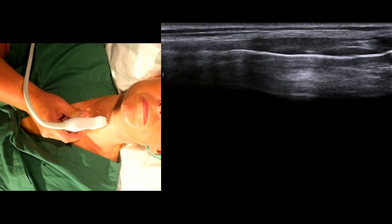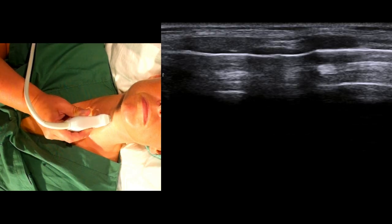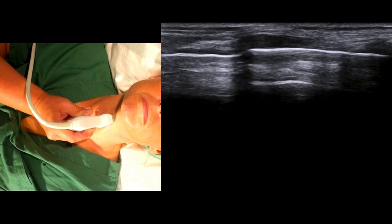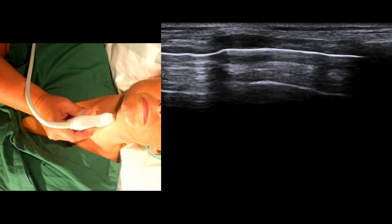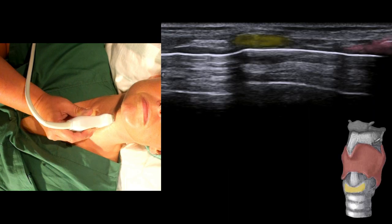As we move the probe cranially, we come to a larger hypoechoic structure. This is the cricoid cartilage. Beyond that is the cricothyroid membrane. And cranial to that, we begin to discern the thyroid cartilage. We highlight them once again in colour for clarity.